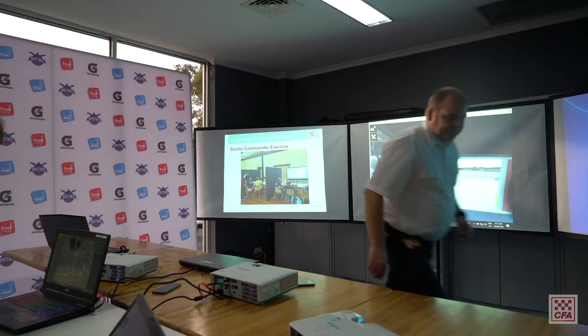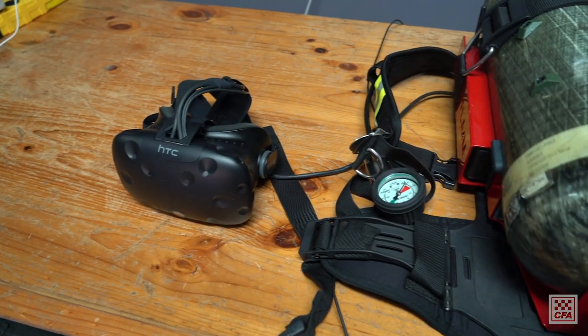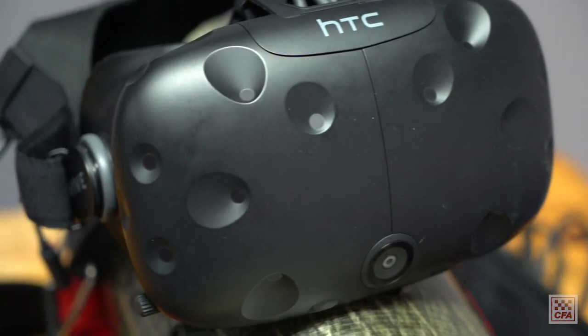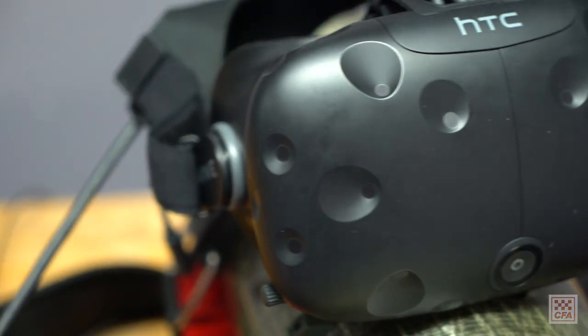The main system we have is the FLAME system, developed by research from Deakin University. They've developed a system to simulate breathing apparatus. The breathing apparatus consists of a virtual reality headset which provides the visuals in 3D and augmented reality.